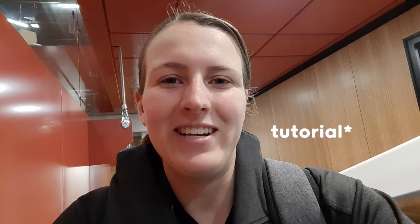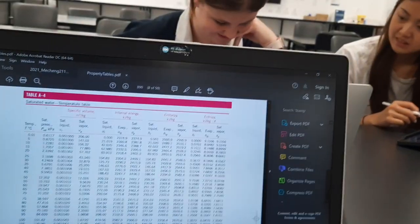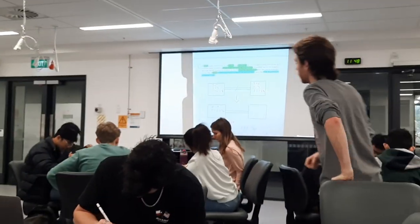The first tutorial is thermofluids, so it's MECANENG 211, and basically in the lecture all we do is go through problem sheets and talk through questions and answers.